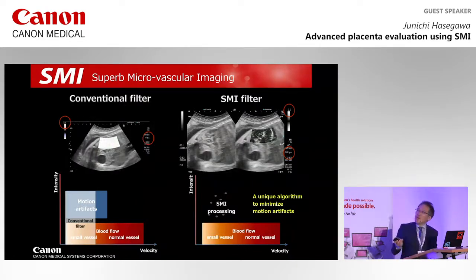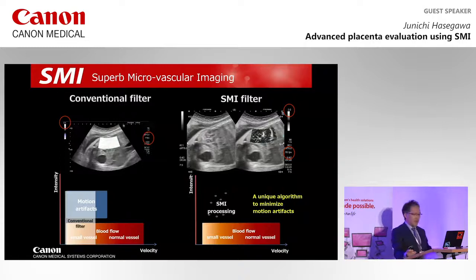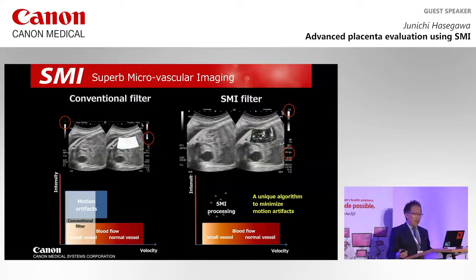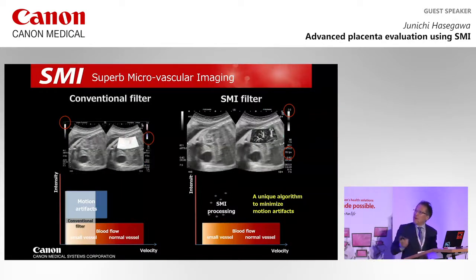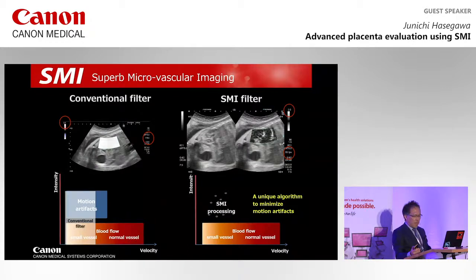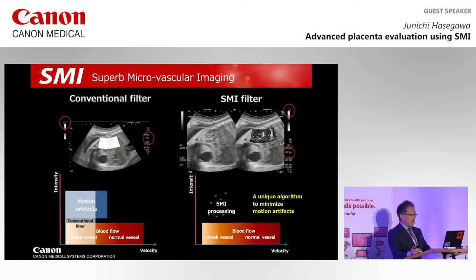Only 9 frames per second is obtained using conventional color Doppler. However, in SMI, 55 frames per second is achieved, which is also very useful for reducing motion artifacts during examination.